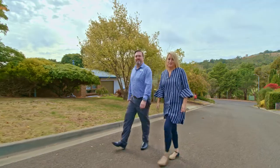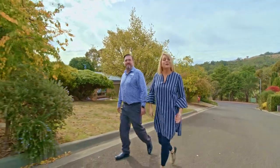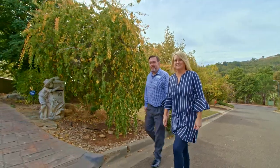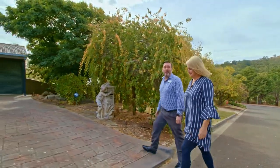Welcome to the heart of the beautiful Coromandel Valley. Please allow us to introduce you to Sixteen Hilltop Court. I'm Gerry and I'm Ainsley. Let us walk you through this wonderful home.